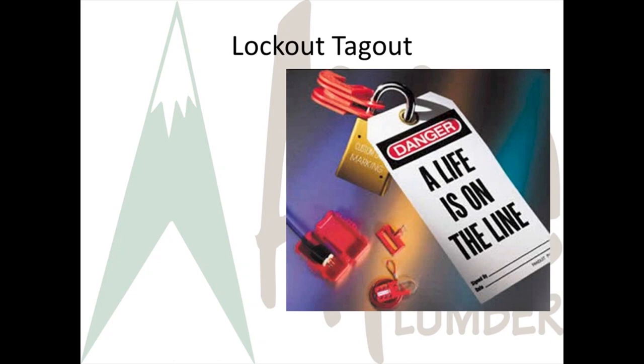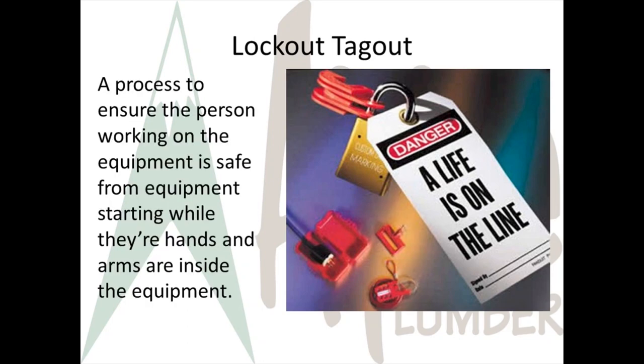Lockout Tagout is the process of shutting down equipment and physically locking it so that it can't be turned back on while a person is working on it. At our manufacturing facilities, there's a lot of Lockout Tagout that needs to be performed during maintenance activities. If you don't have the training, you can't work on equipment during maintenance. Lockout Tagout can be as simple as pulling the plug on a tool and having control of the plug while you're working on the equipment, but even a simple lockout requires you to be trained.